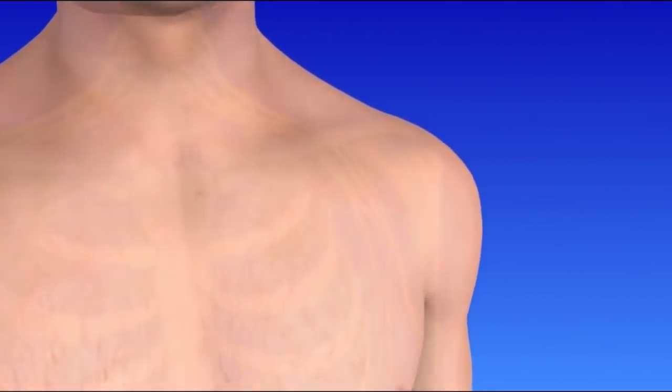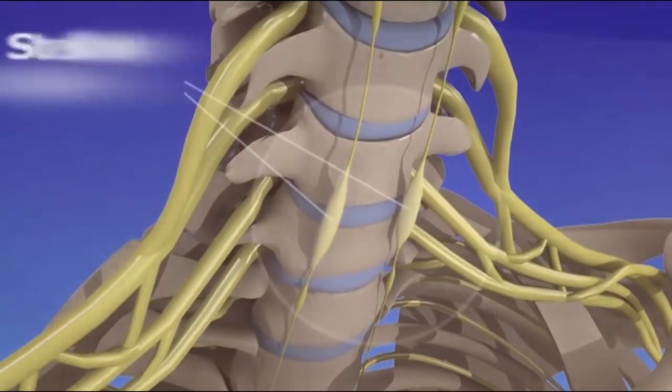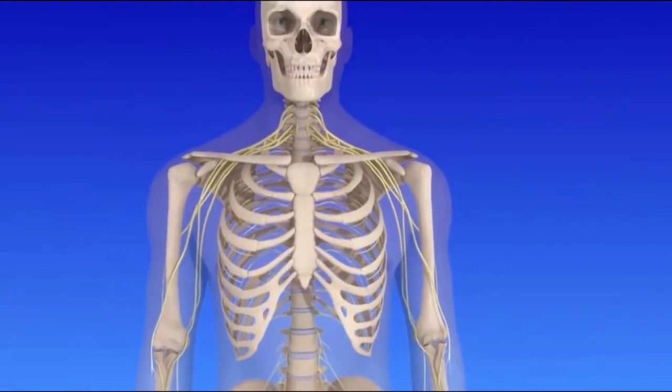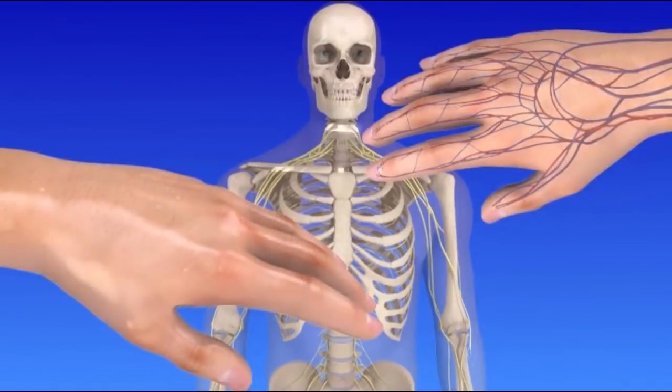A stellate ganglion block is used as a diagnostic or pain-relieving procedure. The stellate ganglion is a group of nerves located at the base of the front of the neck. These nerves carry signals about pain in the head, neck, upper chest, and arms, and regulate functions that you cannot control, such as sweating and blood flow.